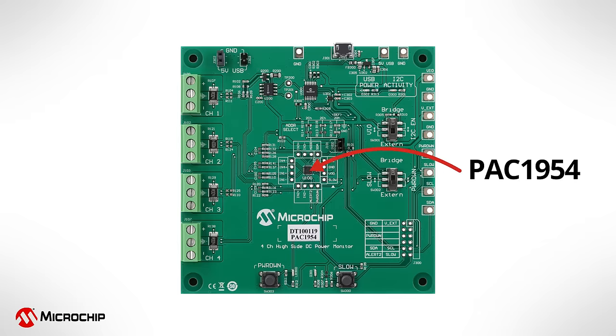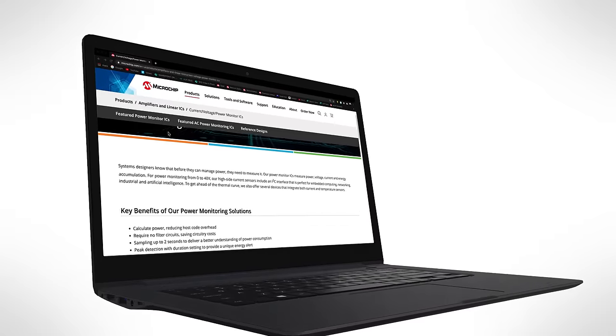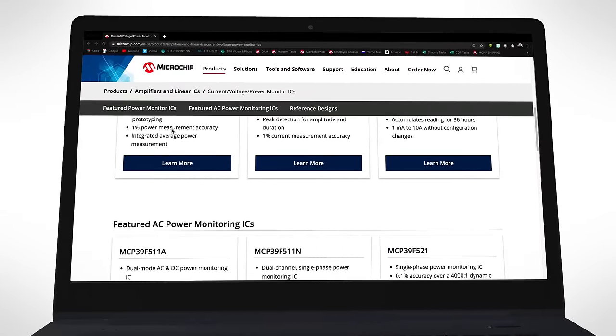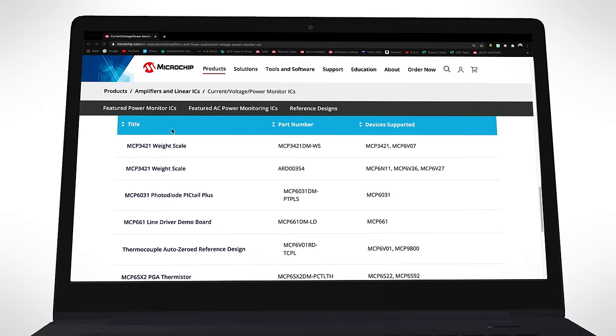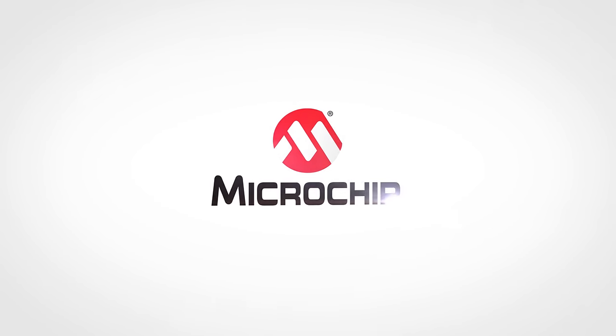For development, Microchip offers evaluation boards that use a GUI to plot all the data simultaneously. If you're interested in more information on our power monitors, please visit the product page link in the description. There you'll find product data sheets for the entire power monitor portfolio, including the PAC-19 4X and the PAC-19 5X. Thanks for watching this video, and stay tuned for more videos on power monitors.